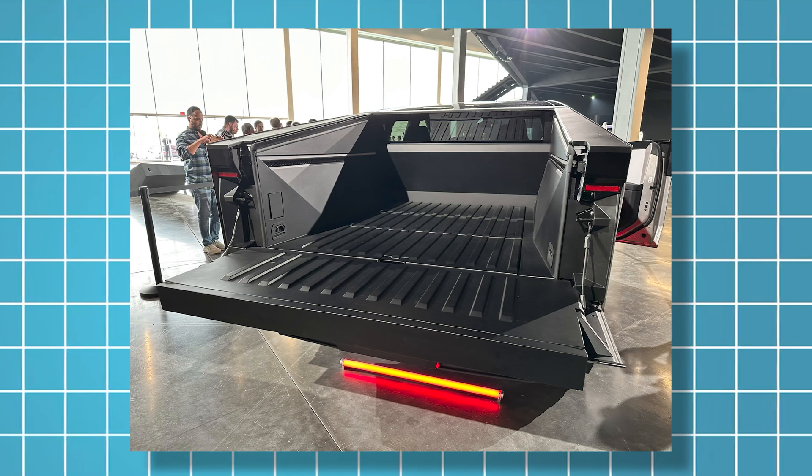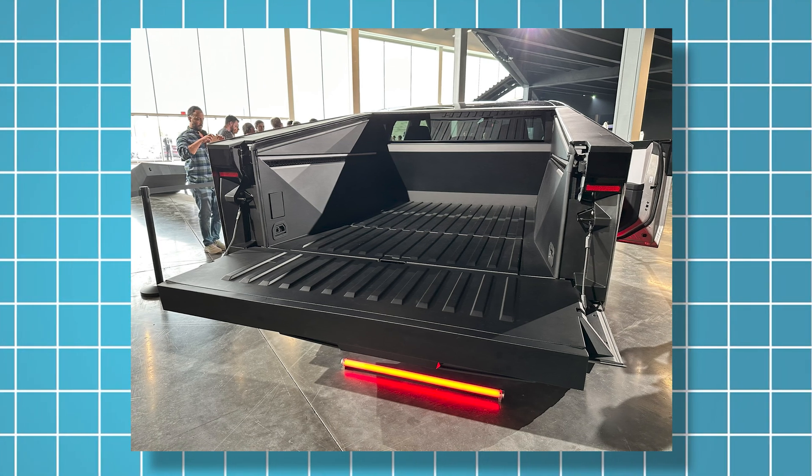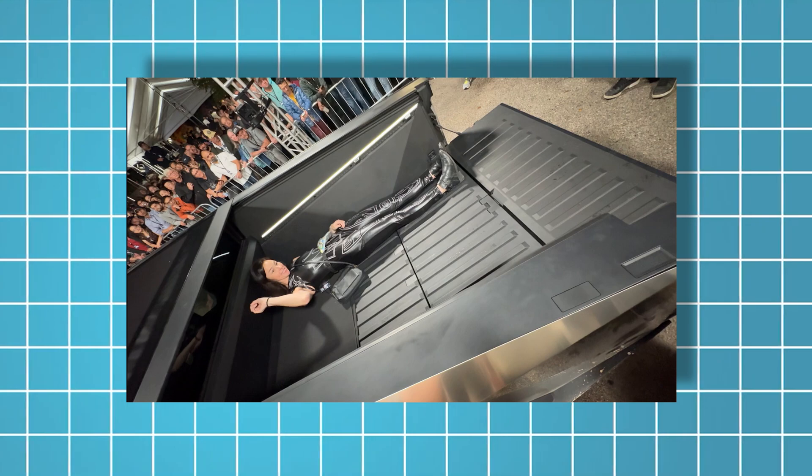Going around to the rear, we're still getting a six-foot bed. However, after some brief tests during the event, a woman who is 5'10" was unable to lay completely flat in the bed, due to an angled piece right behind the cabin. You may have to lay diagonally. We also learned the mid-gate glass between the cabin and the bed does not roll down, and there's no connection from the cabin to the bed, killing dreams of an HVAC camping mode. Outside of that, we still have a powered tonneau cover — not only is it powered, but it's the strongest I've ever seen, able to support human weight. You can actually stand on it.